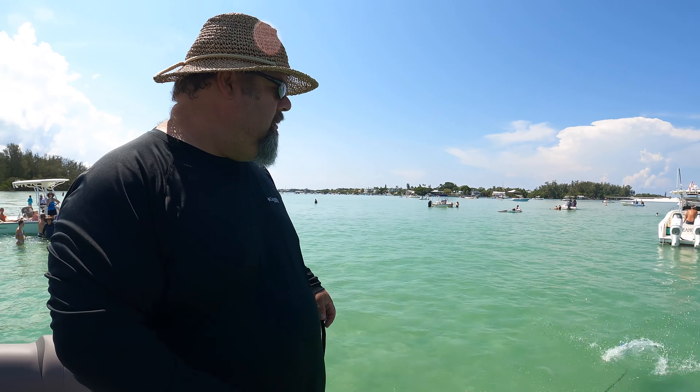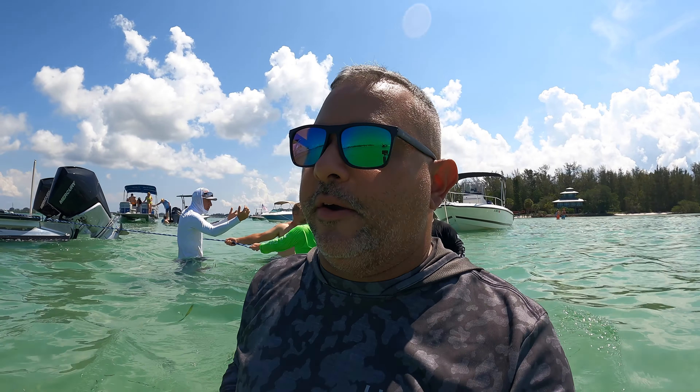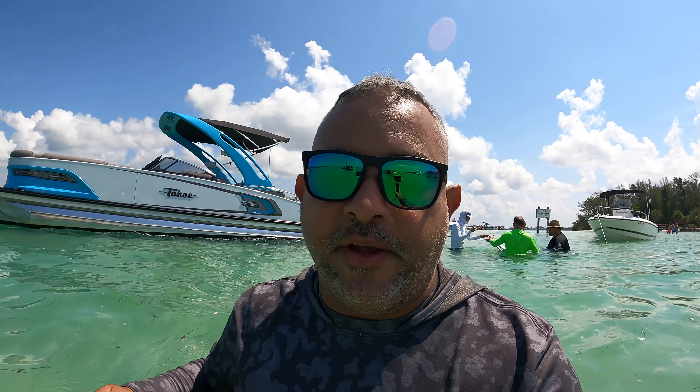Captain Andy is getting ready to anchor down. What are you anchoring with, Andy? This is the fluke sand shark anchor — we're going to hold this 27-foot Tahoe twin engine with this fluke anchor. We'll throw it off, tie it up, and walk away and have fun. Let's toss the anchor in!